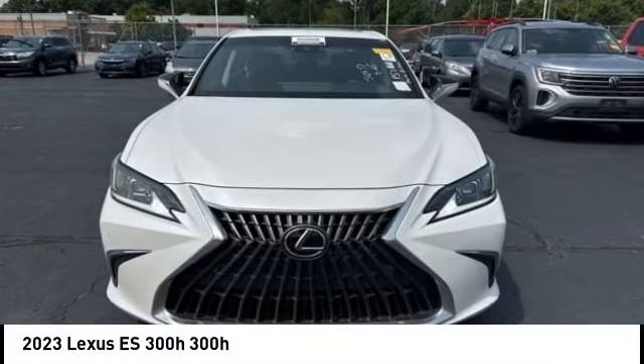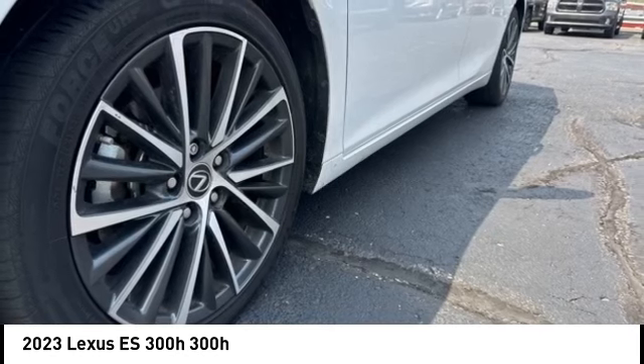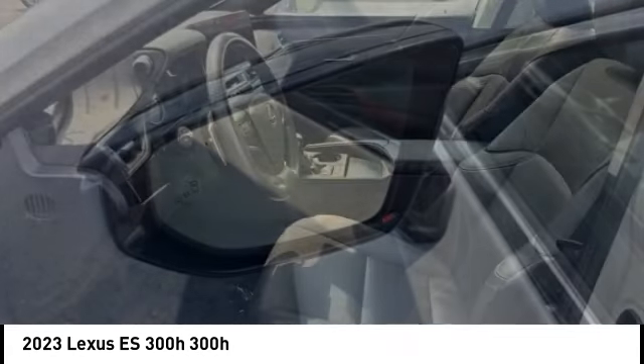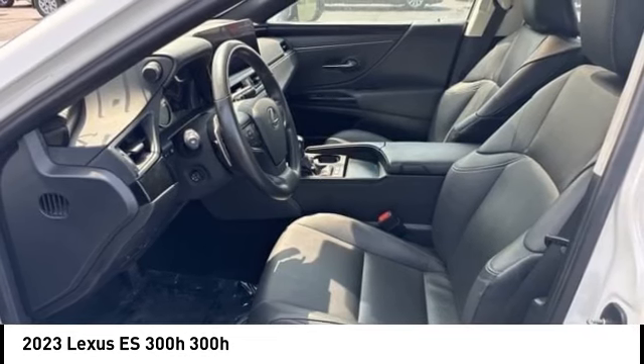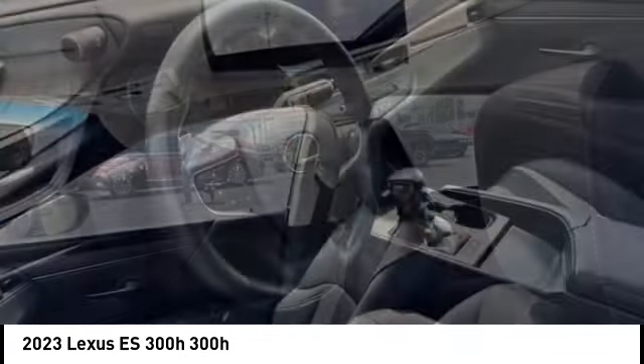Looking for the right vehicle? Check out the 2023 ES. Lexus has sold the ES family of vehicles since 1989 as its mid-sized luxury sedan line. The ES series has become the best-selling sedan for Lexus and is known for its emphasis on interior amenities.